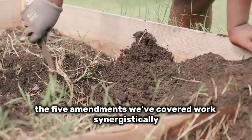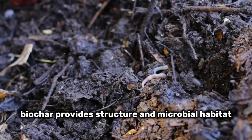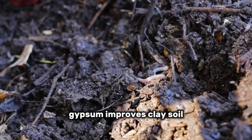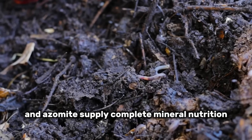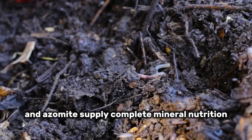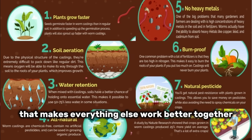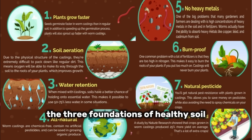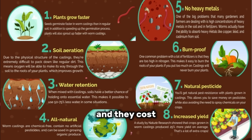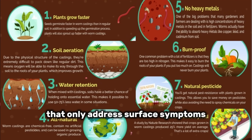The five amendments work synergistically. Biochar provides structure and microbial habitat. Gypsum improves clay soil. Green sand and azomite supply complete mineral nutrition. Worm castings deliver active biology that makes everything else work better. Together, they address structure, chemistry, and biology — the three foundations of healthy soil — and they cost a fraction of what most gardeners spend on fertilizers that only address surface symptoms.